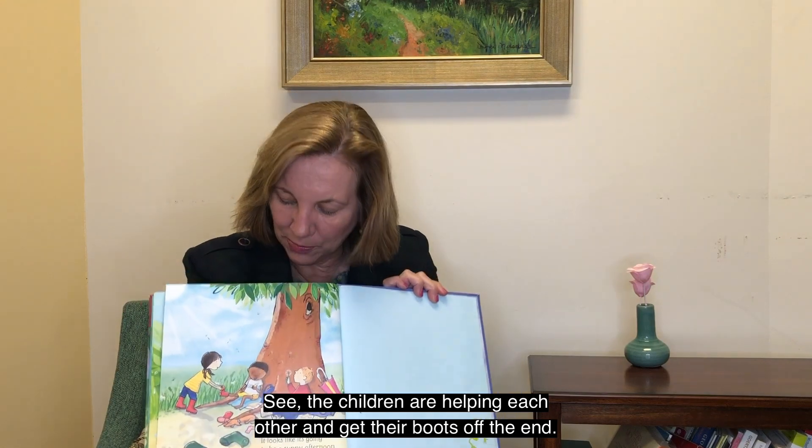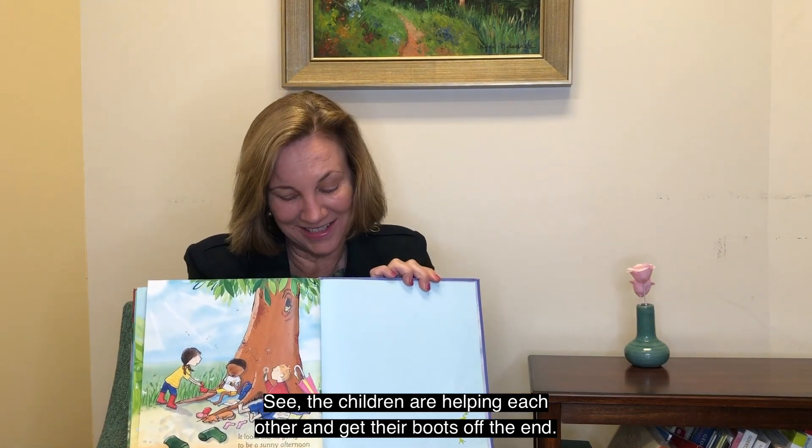It looks like it's going to be a sunny afternoon. See, the children are helping each other get their boots off. The end. Thank you.